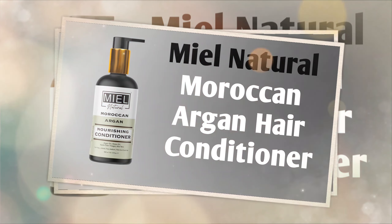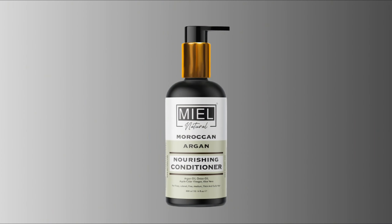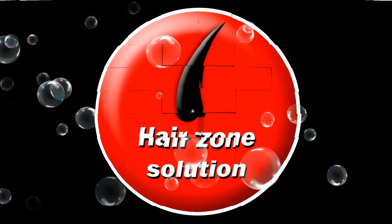Welcome to our channel, Hair Zone Solution. Today we're featuring the Miel Natural Moroccan Argan Hair Conditioner.